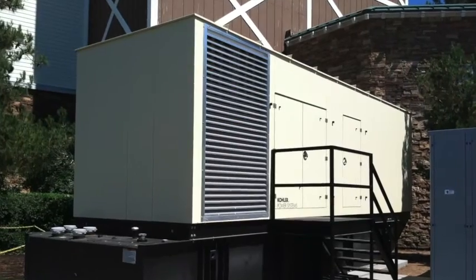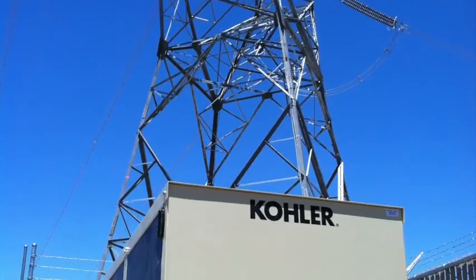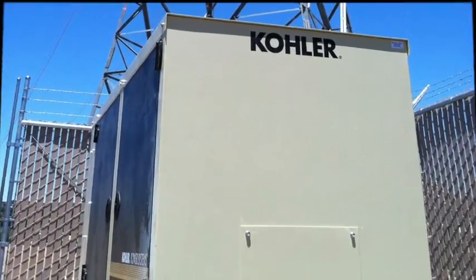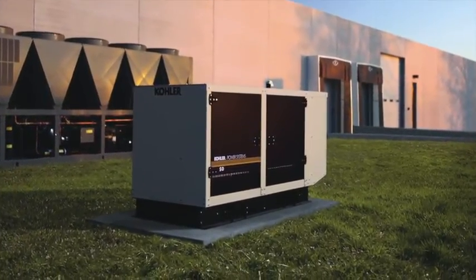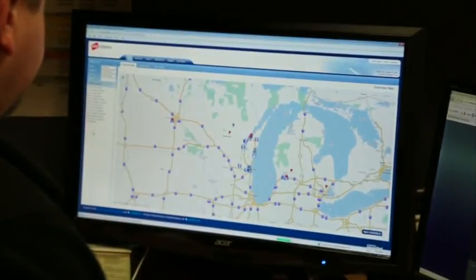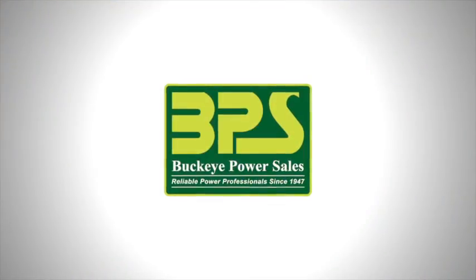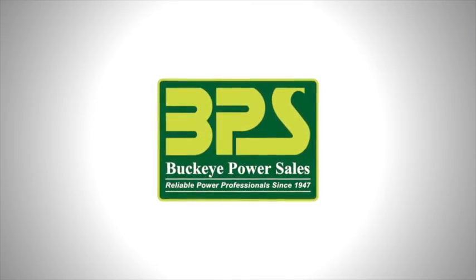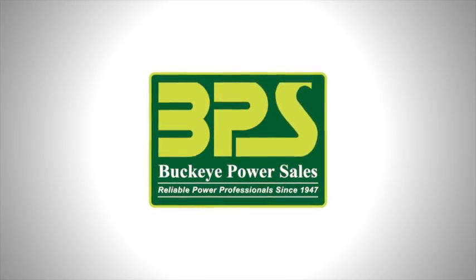Today's generator set manufacturers can satisfy almost any customer requirement in terms of monitoring the status of their generator sets. The latest advances in digital electronic technology and mobile devices have all contributed to systems that can now provide generator operators with an unlimited array of reliable remote monitoring systems. Consult with a reputable distributor of power systems to assist you in selecting the remote monitoring system that best fits your application and installation.